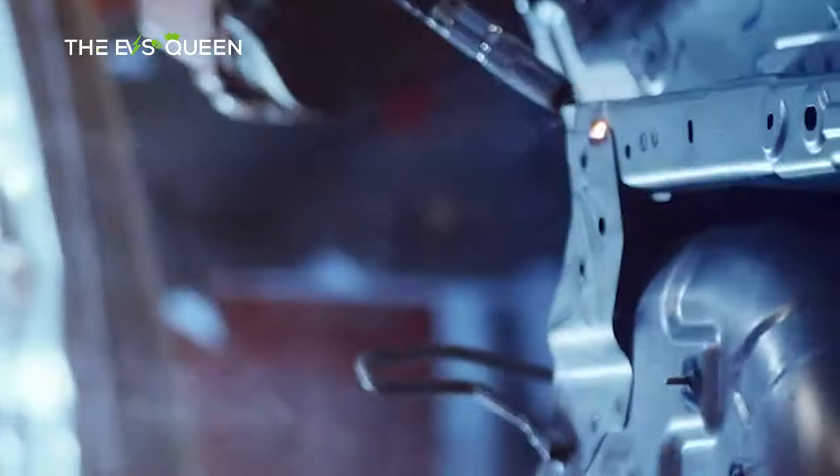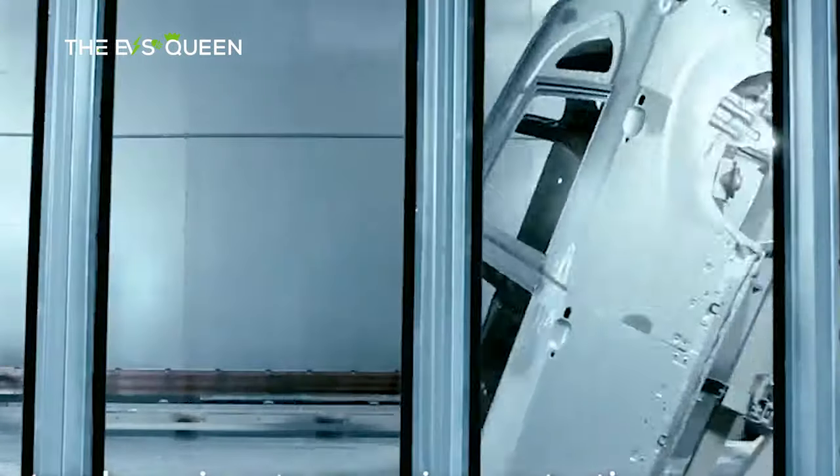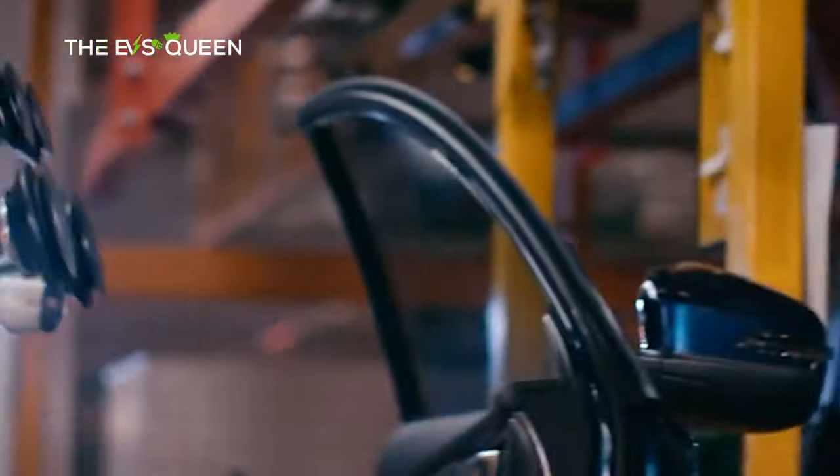Here are some key points about Chery as a brand. First, product range: Chery offers a diverse range of vehicles, including passenger cars, SUVs, and commercial vehicles. Its lineup covers various segments of the automotive market, from compact city cars to larger SUVs and vans.